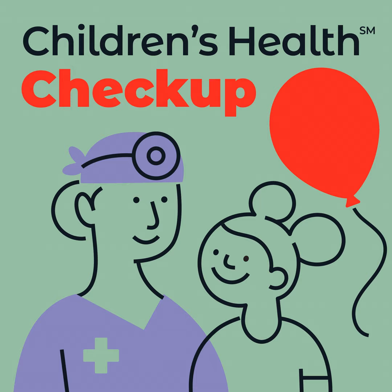What can a provider diagnose through a virtual visit? So for our urgent care practice, our providers really do see everything from allergies, sinusitis, cold, flu, rashes, pink eye, and other conditions such as that.